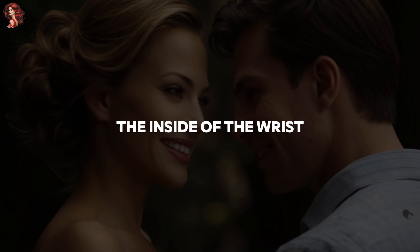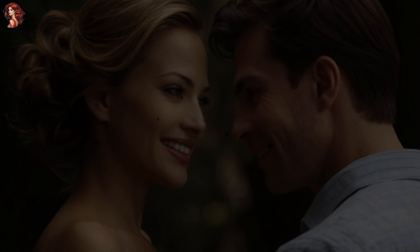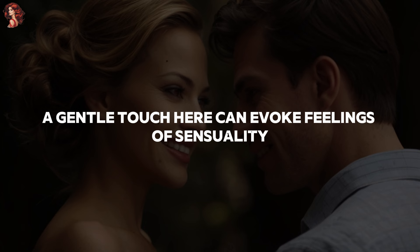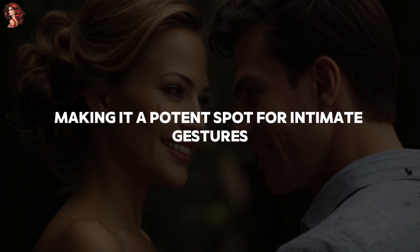7. The wrist. The inside of the wrist is one of the most sensitive areas on a woman's body. A gentle touch here can evoke feelings of sensuality and romance, making it a potent spot for intimate gestures.